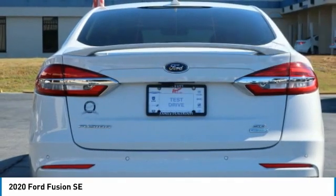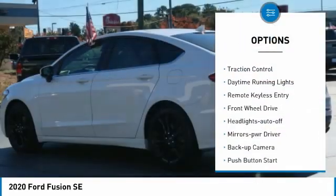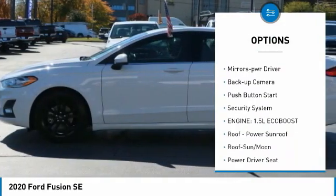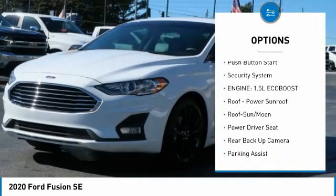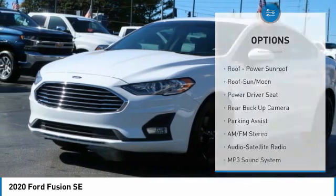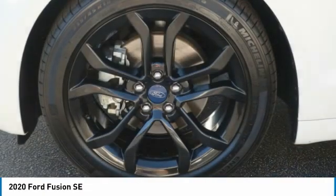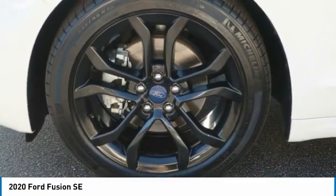Here are some of this vehicle's great options: aluminum wheels, traction control, daytime running lights, remote keyless entry, FWD, headlights auto off, mirror memory, backup camera, push button start, security system. Your new ride is just a phone call away.